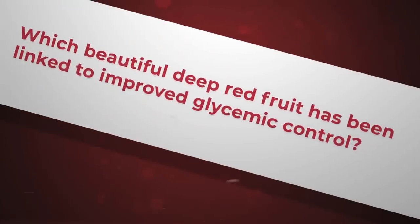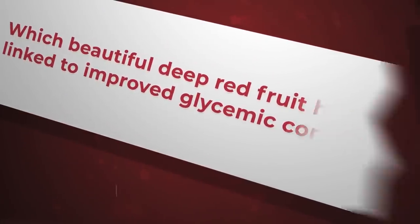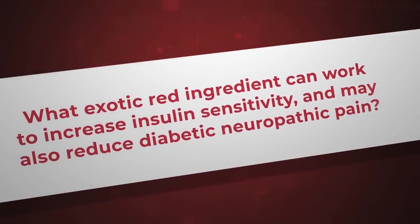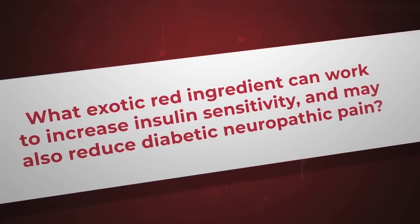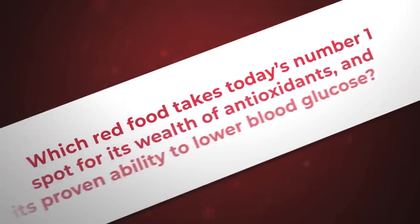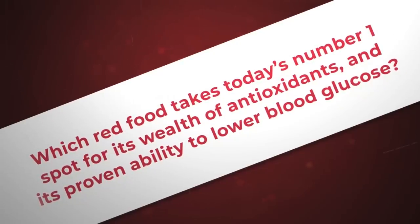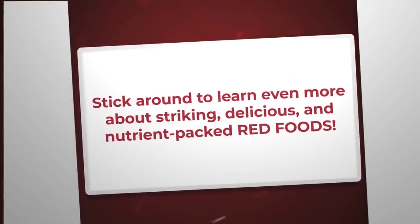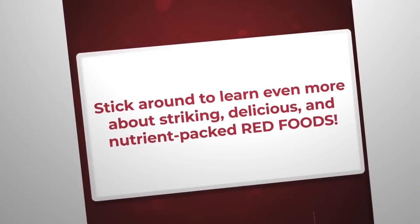Which beautiful deep red fruit has been linked to improved glycemic control? What exotic red ingredient can work to increase insulin sensitivity and may also reduce diabetic neuropathic pain? And which red food takes today's number one spot for its wealth of antioxidants and its proven ability to lower blood glucose? Stick around to learn even more about striking, delicious, and nutrient-packed red foods.